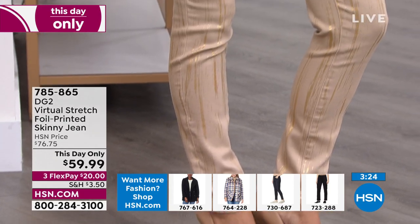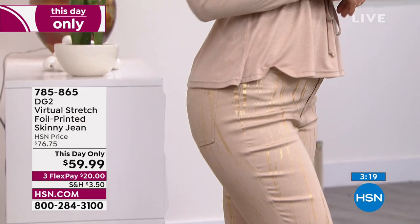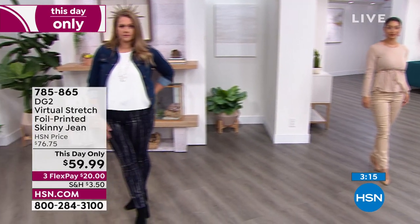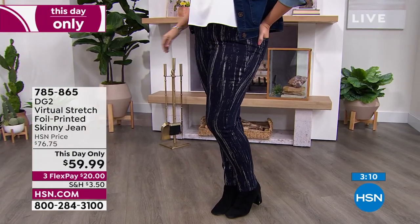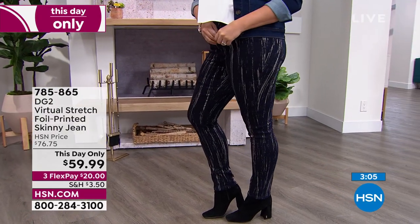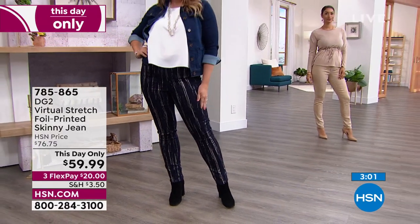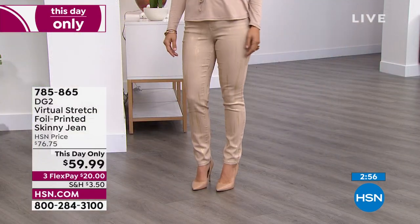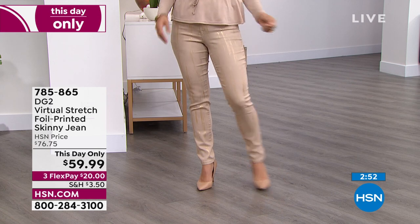You can dress it up with solids and basics. You're going to get a massive amount of stretch but also recovery. When you wear these, they'll smooth out all the bumps and bulges and give you a lift in your backside because of changed pocket placement and yoking. DG2 also twists the side seams a little bit forward, which means your thighs and hips look narrower and leaner no matter how you're shaped. Virtual Stretch and the silhouette together — you're going to fall in love with this jean. The foil and artistry are the icing on the cake.